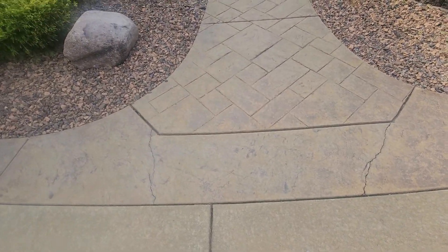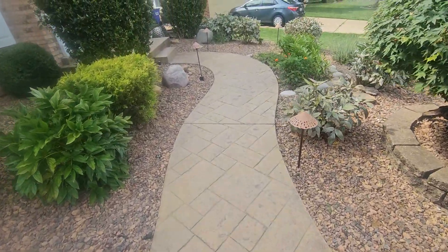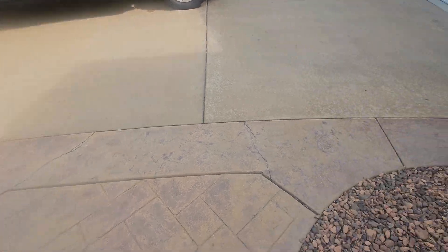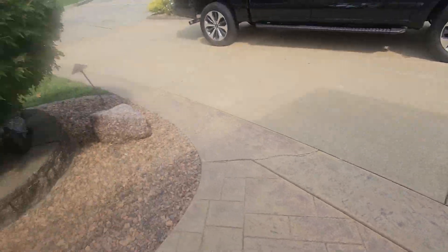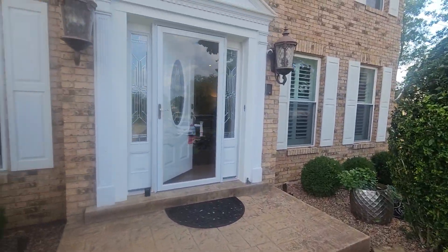A couple little cracks here in the stamped concrete, which is beautiful. Concrete cracks — I don't get that worried about it. I do think at some point those little cracks need to be sealed up to make sure they don't expand and get worse, but not a major deal. I'm not afraid of concrete cracks.